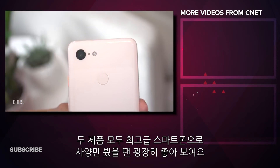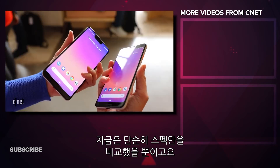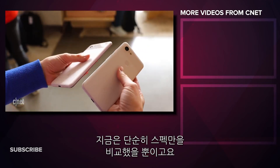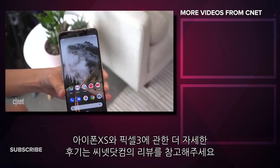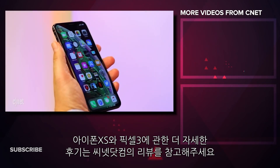Both the iPhone and the Pixel are top-of-the-line phones that look impressive on paper. But this is just a spec comparison, so check out the CNET reviews for more about how the Pixel 3 and iPhone XS compare in the real world.